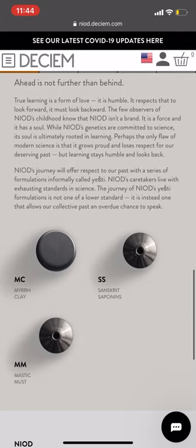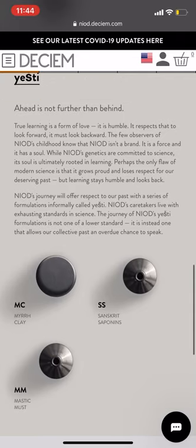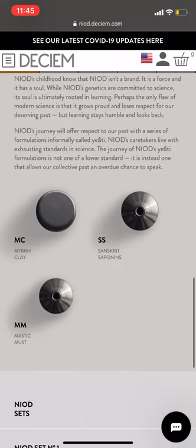The Yesty section of the line features very clay-based, earthy products. Sanskrit saponins is a cleanser but it feels like a muddy kind of texture and comes in a tube. It gives you a very deep cleanse using saponins, which are plant-based cleansers. Men love this and people with oily skin love it a lot. You can also use it as a mask — leave it on for about 10 minutes and it's going to help lift any dirt.